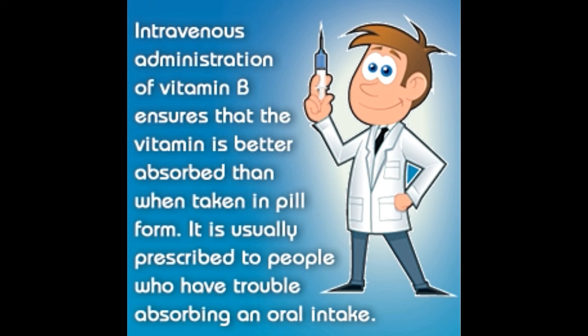Side effects: It is always advisable to administer vitamin B-complex injections with proper medical supervision. Self-delivery of these vitamin supplement injections should be strictly avoided in order to prevent unusual side effects.